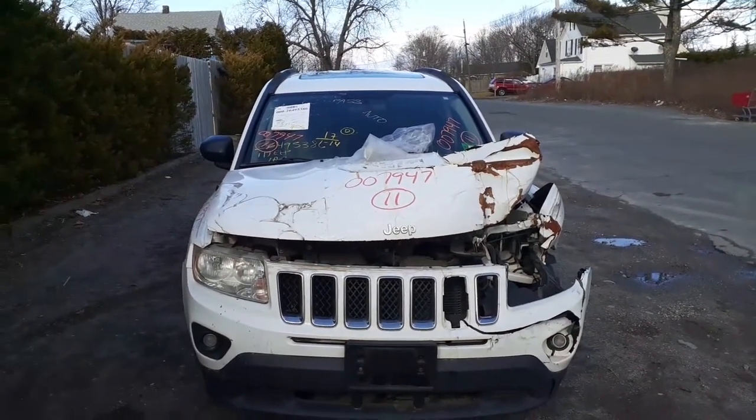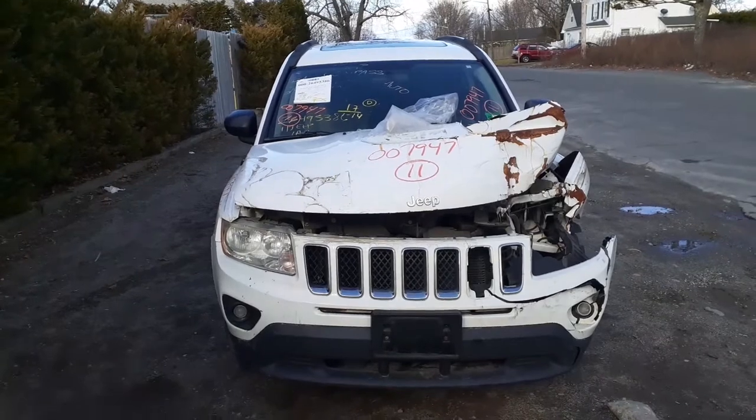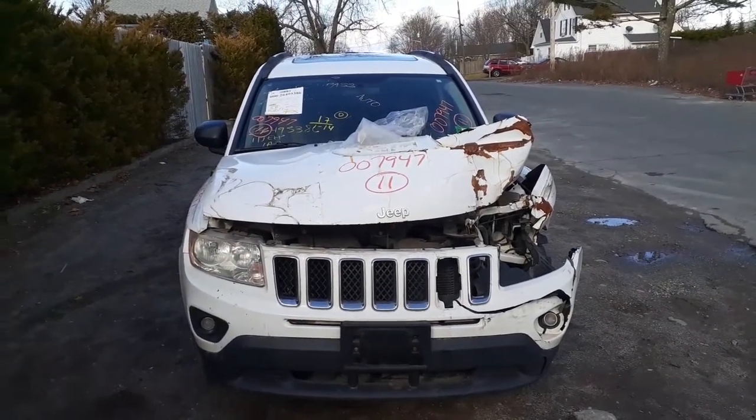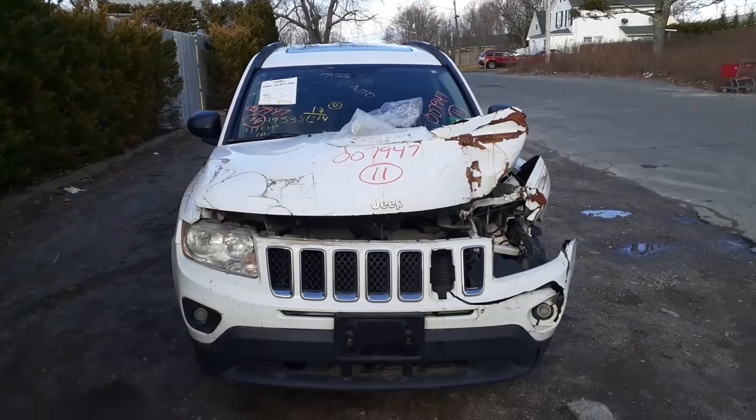Here's our newest arrival. It is a 2011 Jeep Compass Latitude, four-wheel drive, 2.4 automatic. Stock number is 7947.